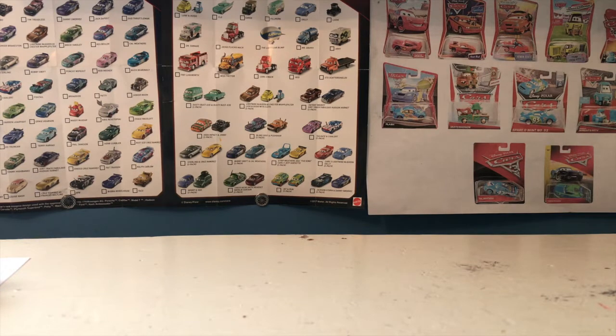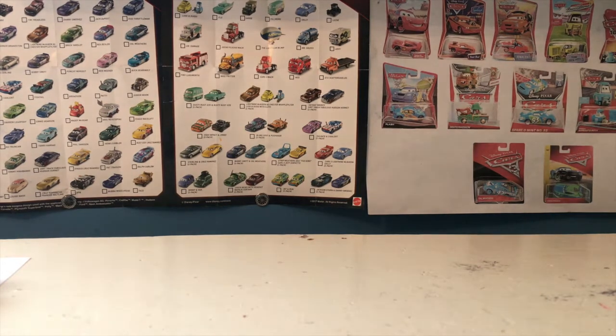Hello everybody and welcome back to yet another video. I hope you all had a great Christmas if you do celebrate it. Today I'm going to be going through my Christmas haul for 2020 — got quite a few cars to go through.